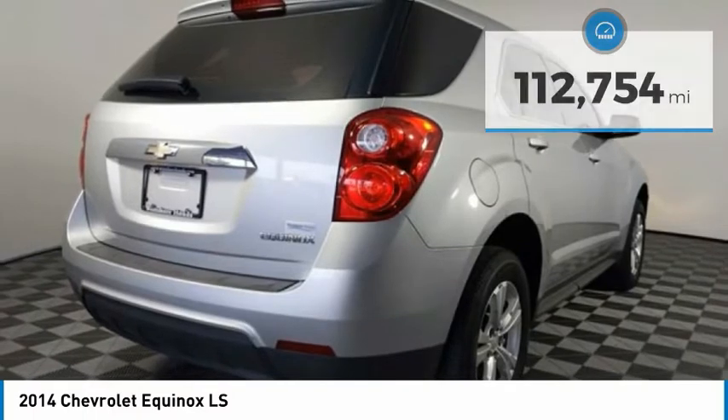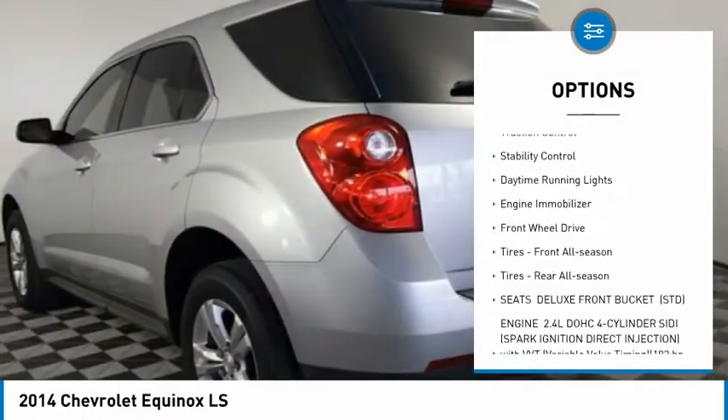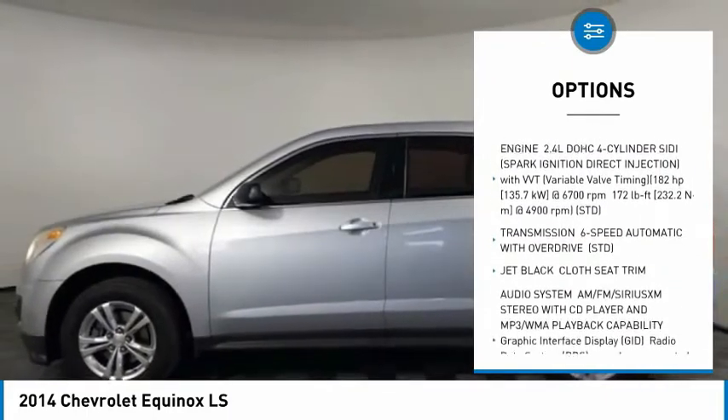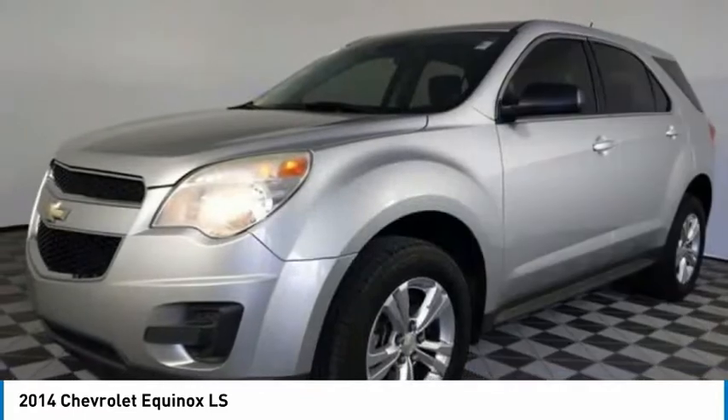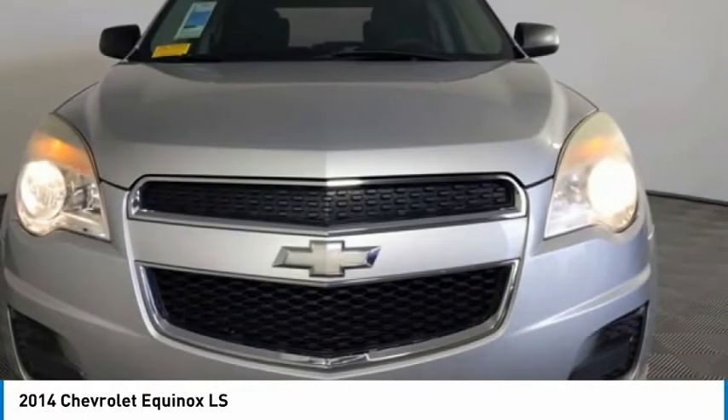Here are some of this vehicle's great options: tire pressure monitor, aluminum wheels, brake assist, traction control, stability control, daytime running lights, engine immobilizer, FWD, front all-season tires, and rear all-season tires.